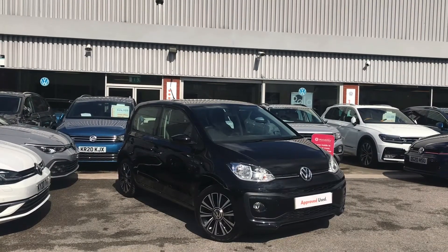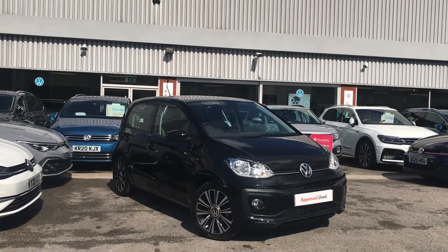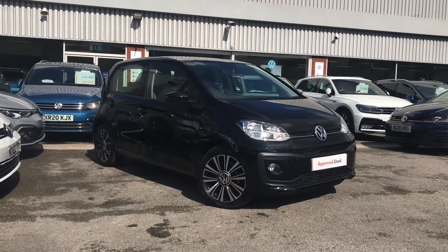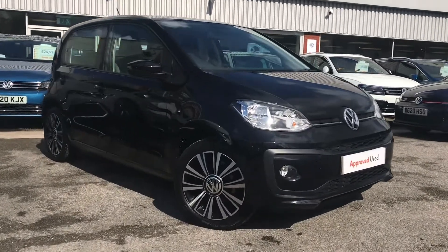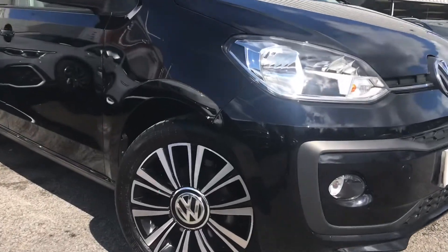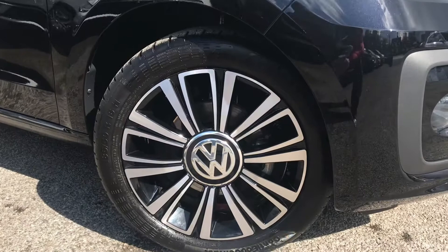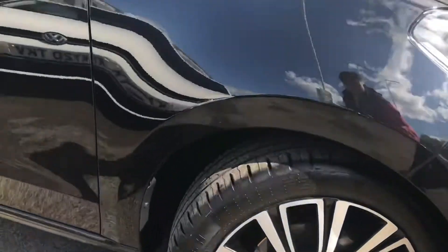Hello from Olden Volkswagen. Here we have the approved used Volkswagen Up, High Up, 1.0 at 60 PS in our stunning deep black pearl finish. This incredible car comes with stylish 16 inch Leboca black alloy wheels that really contrast well with that exterior finish and really captivates the stylish look this car obtains.